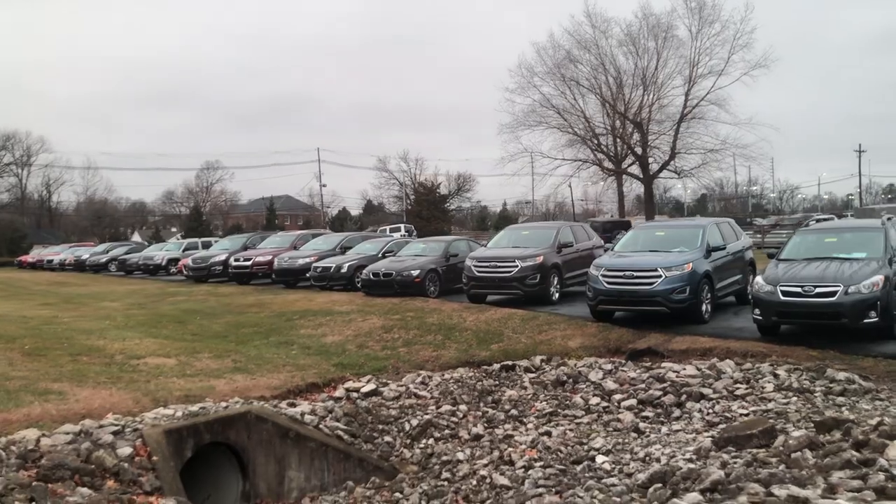I'm leaving the camera in the car — not bringing it in — because sometimes dealers get weird about that. So when we test drive it and everything I'll film on my phone from there.